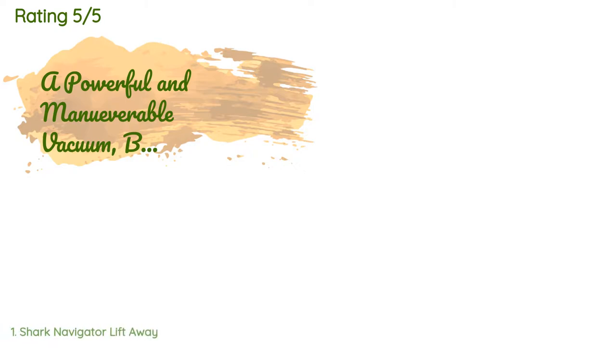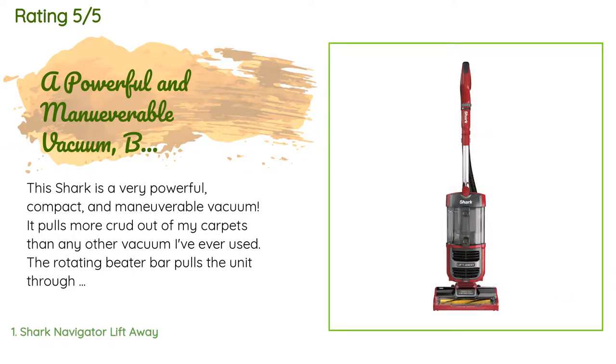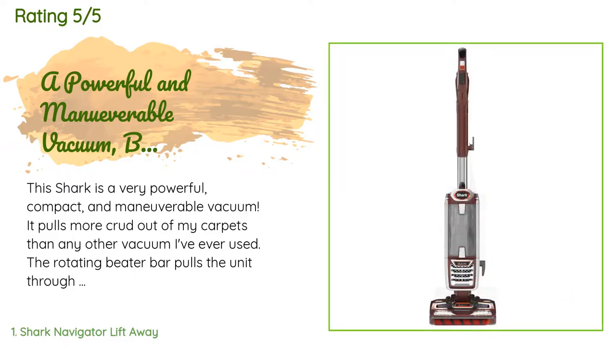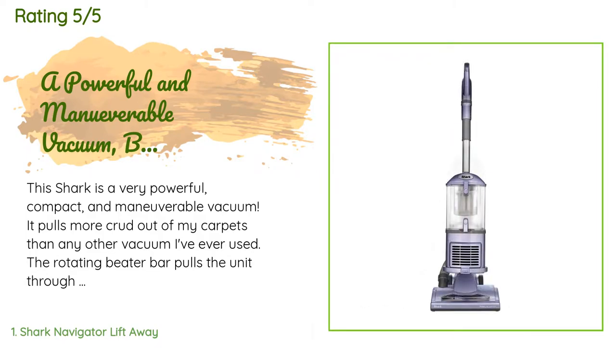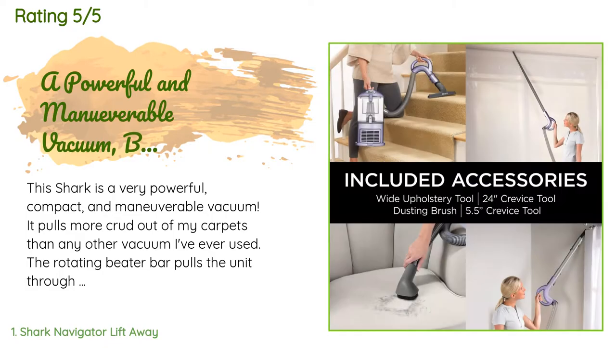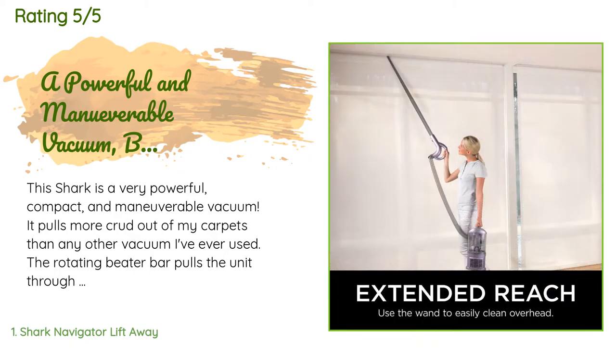This product is rated 4.5 stars from 8,016 customer reviews. A customer said: this Shark is a very powerful, compact, and maneuverable vacuum. It pulls more crud out of my carpets than any other vacuum I've ever used. The rotating beater bar pulls the unit through even very plush carpets with ease — very similar to the feel of a self-propelled mower. It's a terrific value but does have a couple of minor flaws.